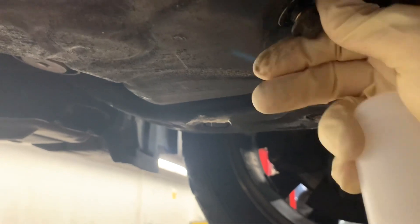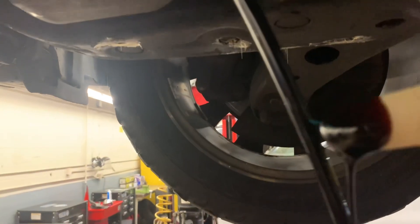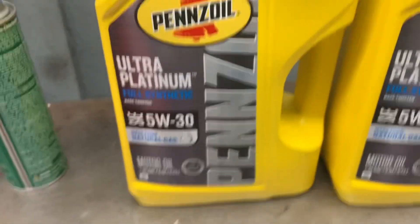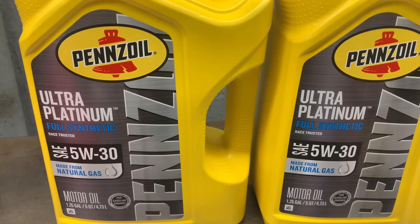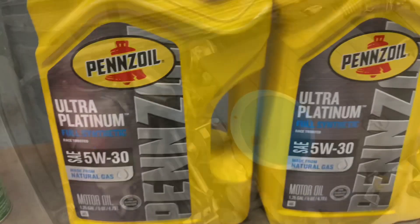Let's see how this looks — 12,000 miles on Amsoil Signature Series. Not bad looking, I have to say. I'll go with the Pennzoil Ultra Platinum on this one. It's gas-to-liquid, not quite a PAO or anything like that, but they're going to put some additives in there. It's a little cheaper and I'm not going to go 12,000 miles again anyway, so I'll give this a try.